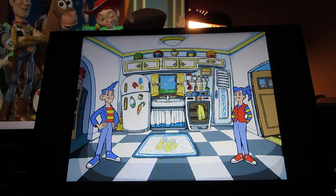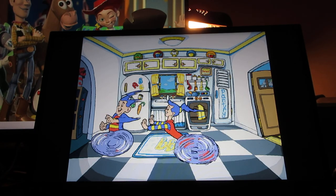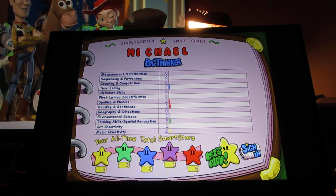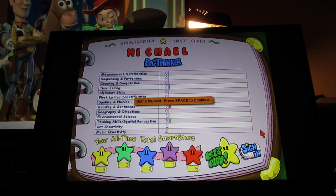Welcome to our kitchen where we can always cook up something fun to do. I'm going to wrap up this video now, but first I'm going to check the smart chart. Here are all the smart stars you've ever earned. The only games I have left are geography and directions, first letter identification, alphabet skills, counting and communication, computation, sequencing and patterning, and measurement and estimation. And that's the end of this video — I'll continue on with more of this game in the next part. Bye!